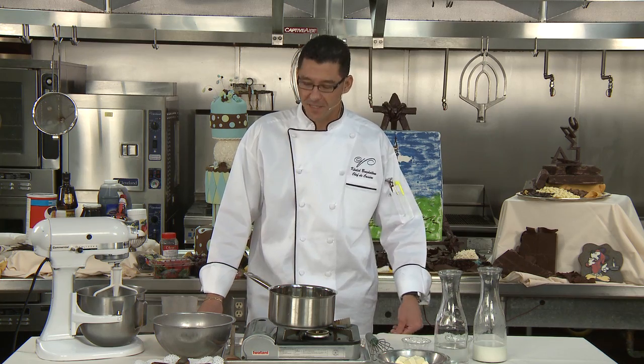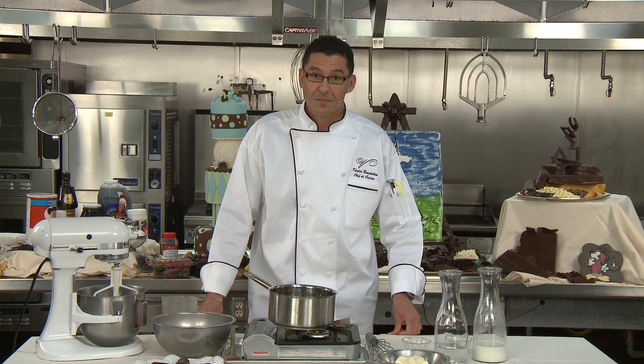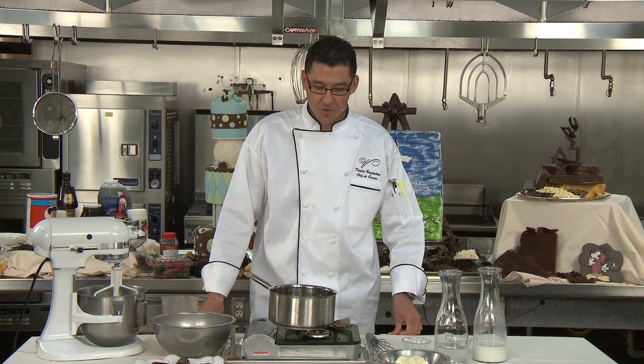Hello, everybody. Welcome to another episode of Signature Chefs of Orlando podcast. My name is Khalid Ben-Gallam. I'm the Chef de Cuisine at the Curie Royale All Suite Hotel. Today, we're going to be sharing with you a few recipes from our pastry shop.